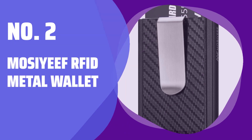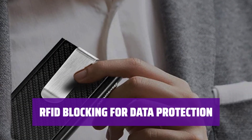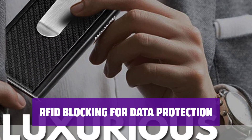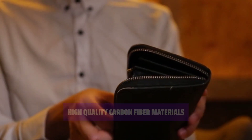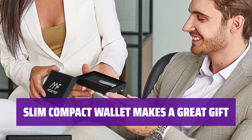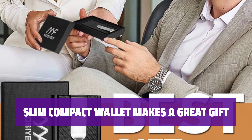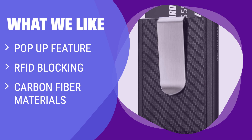Number 2: Mozeef RFID Metal Wallet. Easily slide the button to pop up your cards with a flick of your finger. Keep your credit cards and personal information safe from thieves with advanced RFID technology. Crafted from top-notch materials for strength and a modern style. Conveniently store cash and business cards with a heavy-duty stainless steel clip. An elegant and practical wallet for everyday use, holidays, and special occasions, suitable for both men and women. What we like: If you are looking for a sleek and modern wallet with a pop-up feature and RFID blocking, this option is perfect. The high-quality carbon fiber materials and integrated money clip make it a reliable choice for those who value style and security.